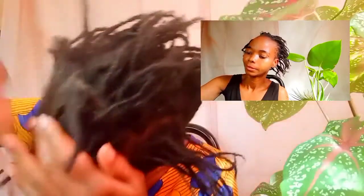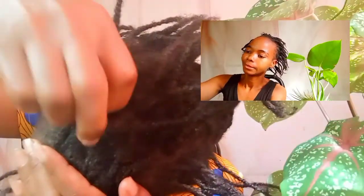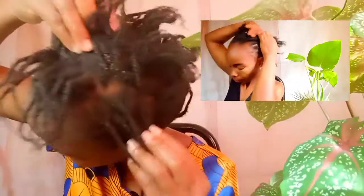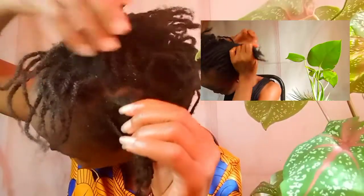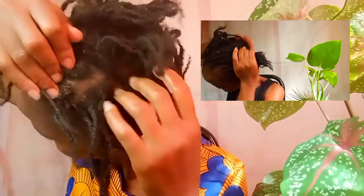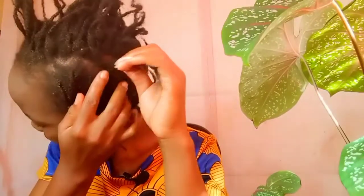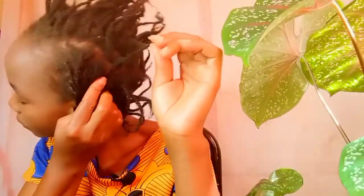Sometimes your braids seem to loosen and you assume your hair must have grown faster; however, when you take down your braids and do a length check, you realize it's the same length as before the braids — it could be that you suffered severe breakage. When your braided hair gets loose, it normally is a sign of growth and length retention only when braids are installed and treated right. Loosening braids after one month or more means hair growth — that is, if you've been taking care of your natural hair while in braids and not neglecting it.